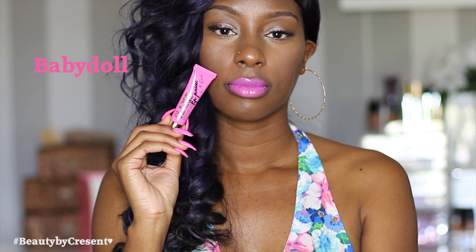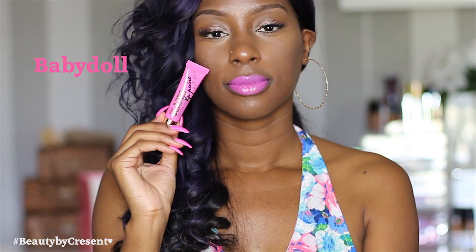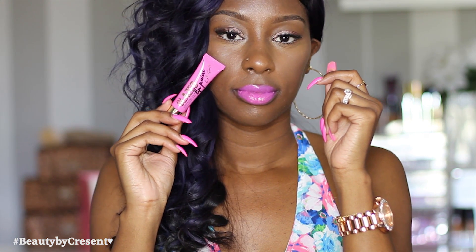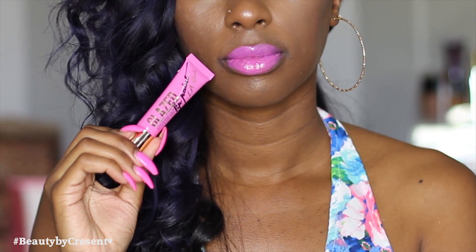The first one is in the color Babydoll. This is a light pink color, perfect for spring. It looks good on multiple skin tones. If you're looking for a nice spring pink, I would definitely recommend Babydoll.